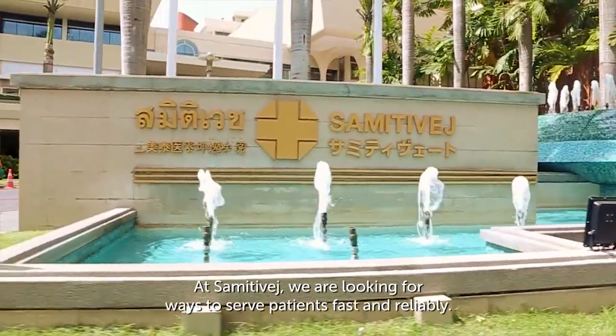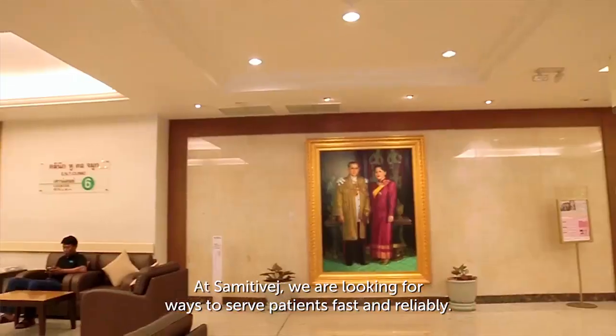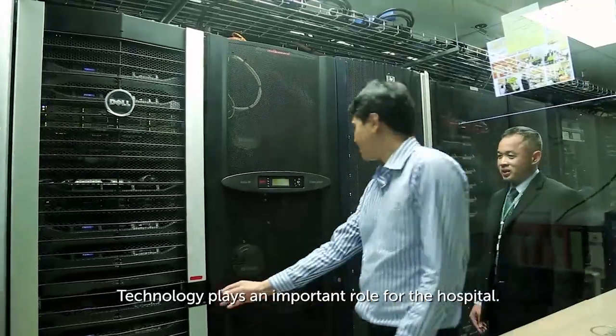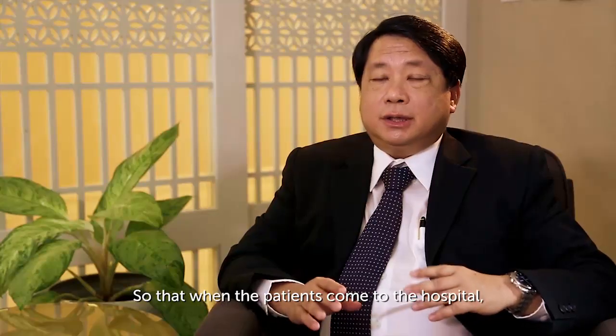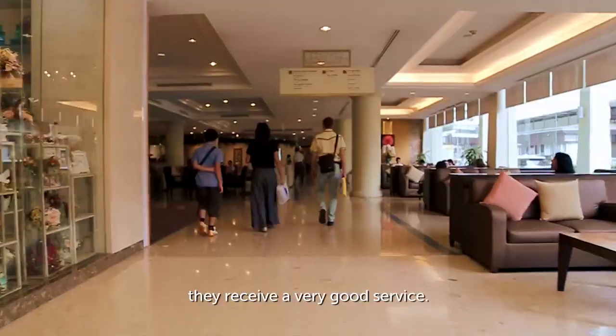At Samitivej, we are looking for things that can serve patients fast enough and be reliable for the service. Technology is also very important for hospitals. We have to look into what is the best technology used in the hospital, so that patients receive very good service when they come in.